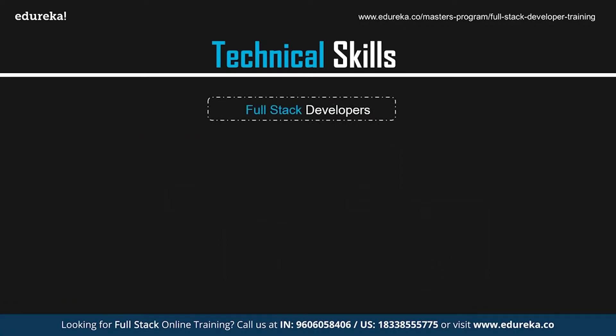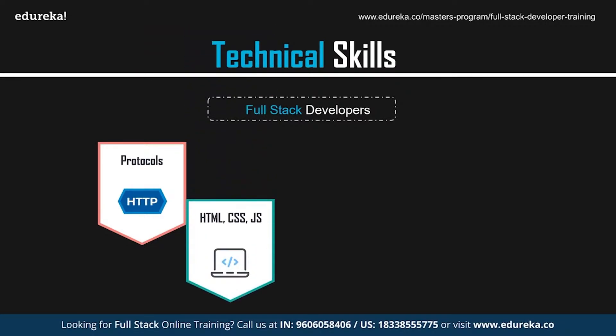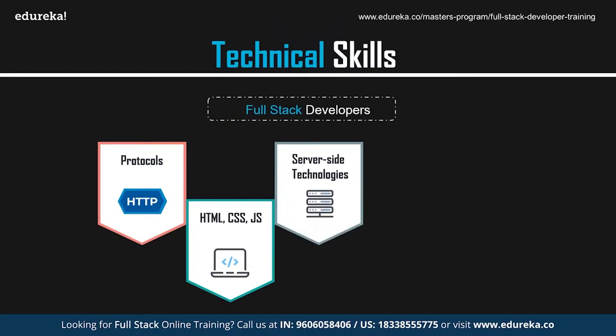A full-stack web developer must know how to create and maintain both the front-end and back-end of a web application and be proficient with the various languages used. A full-stack developer needs an in-depth understanding of web architecture and communication protocols like HTTP, TCP, and IP. They should be skilled in deployment operating systems like Ubuntu, CentOS, and Windows, and have knowledge of web servers and basic UI/UX design. They must be proficient in HTML, CSS, and JavaScript on the front-end, and in server-side languages like Java, Python, PHP, and Ruby, as well as server-side frameworks like Node.js.